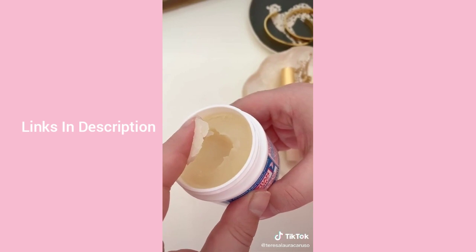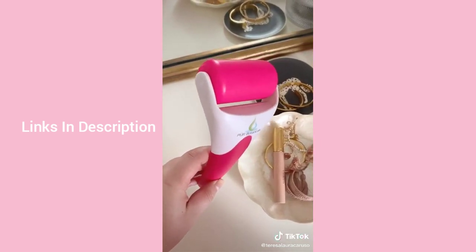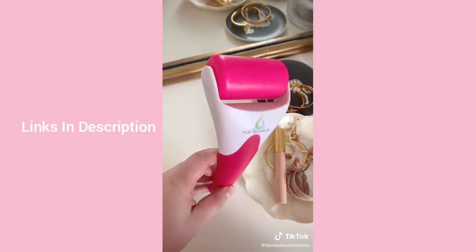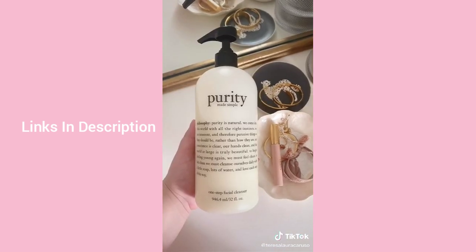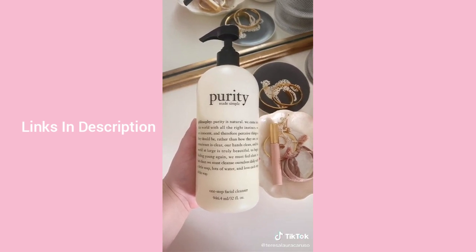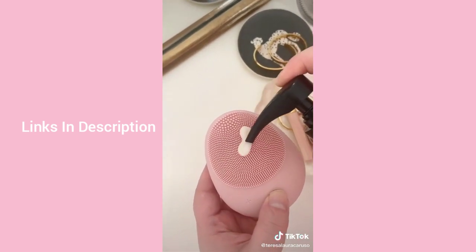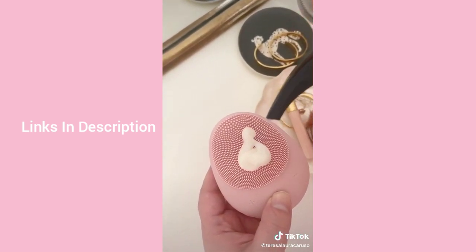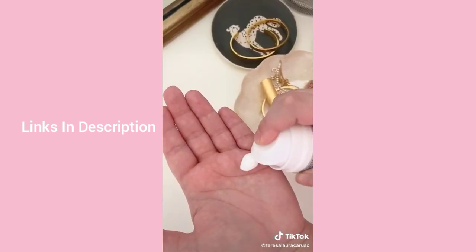If your face is puffy when you wake up or you have inflammation, you need this ice roller — I keep mine in the freezer and use it every morning. I've been using this Philosophy face wash for years; it's super gentle, washes your face, and melts away makeup. Lastly, this face cream is a great daily moisturizer that works for many different skin types.